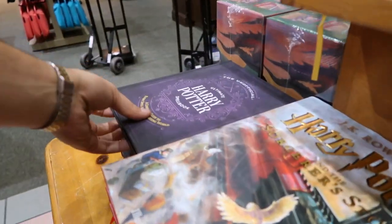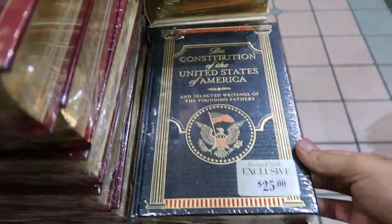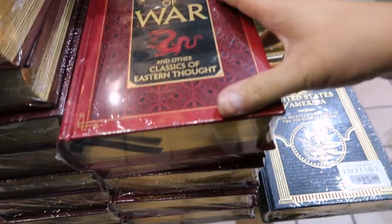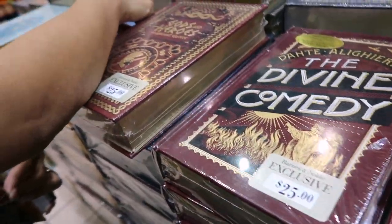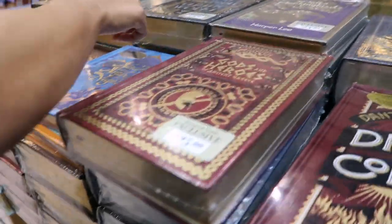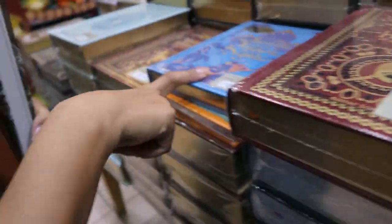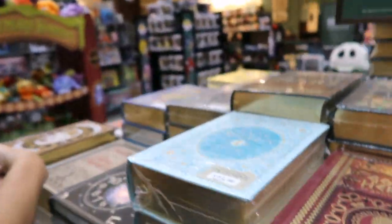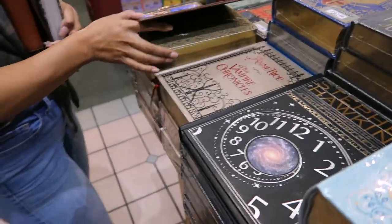Look at these books — the Constitution of the United States, who reads this thing? The Art of War, I think I've heard of this one. Look at these classic works — I've never heard that in my life. Gods and Heroes — and this one looks humongous. Aladdin — what the heck? It's like classic book format, like Sherlock Holmes. Look at that, it looks like a Bible!